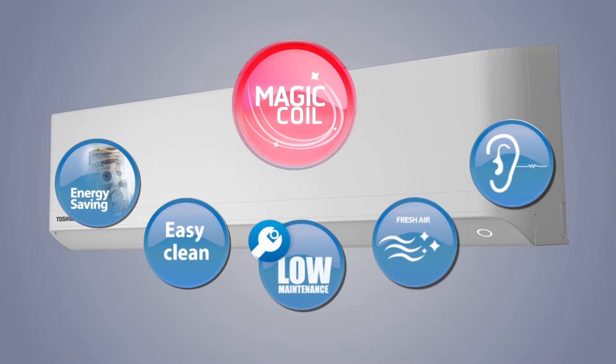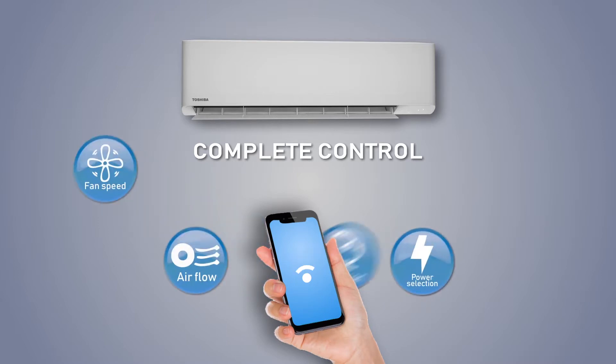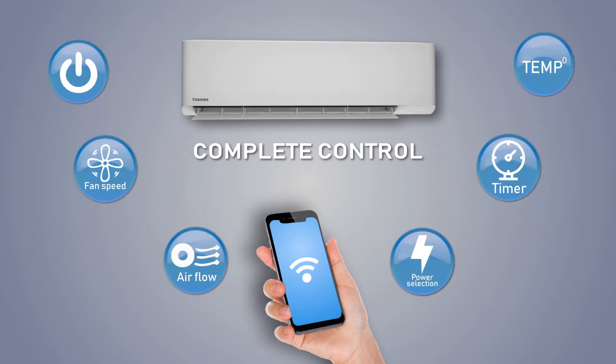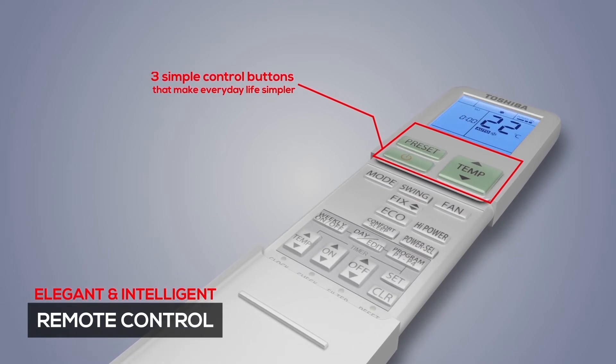With the help of Toshiba Home AC Control, you can control your air conditioner anytime, anywhere — regulating airflow, power, fan speed, and temperature using your smartphone. The elegant and intelligent remote control makes your life easier.